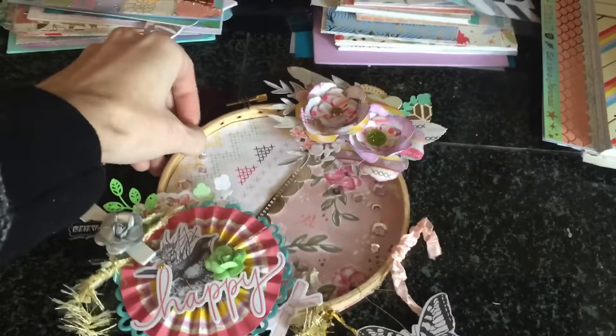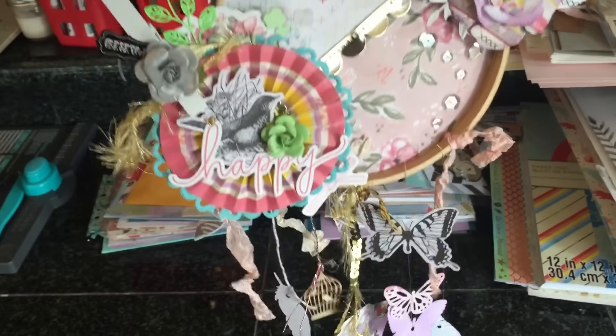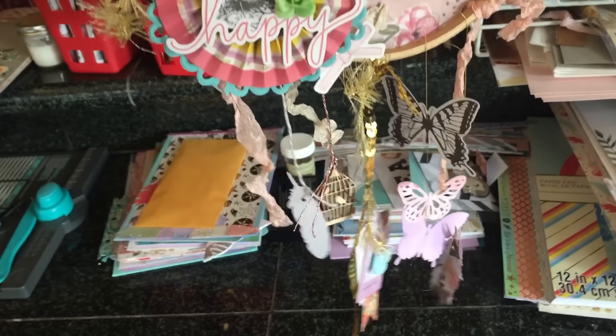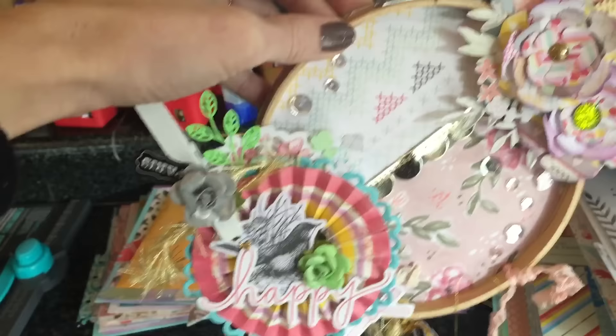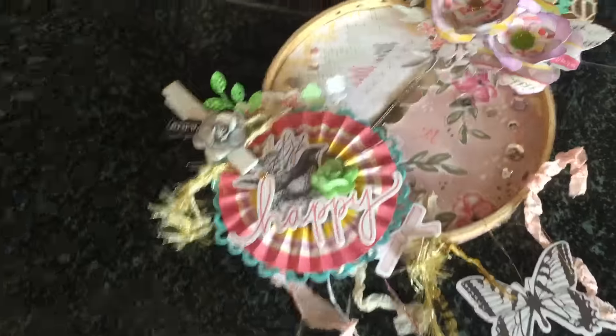I wanted to show you a project that I'm working on — well, I'm done with it, I'm working on editing the video actually. I'm just so excited about this embroidery hoop paper dream catcher. I'm in love! I haven't done a project in a while that I've been so excited about, and I wasn't going to show a sneak peek but I just thought, whatever.